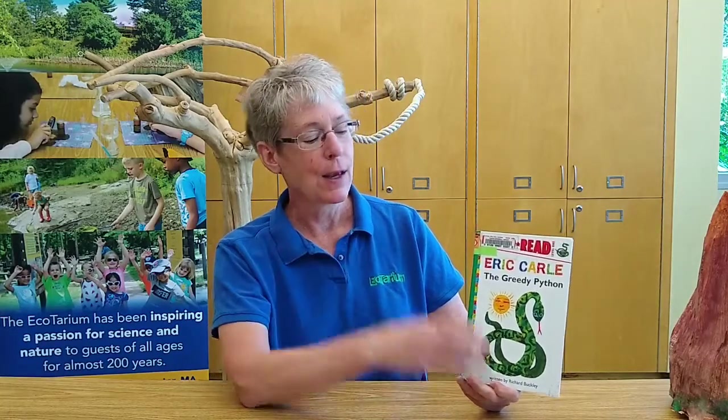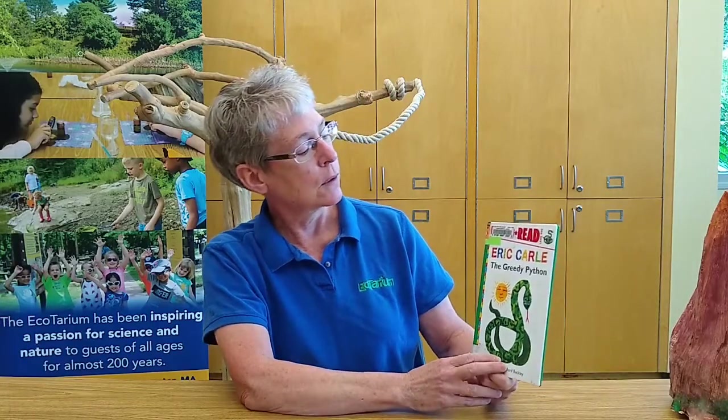Welcome to Storytime at the Ecotarium. My name's Kathy, and we're going to be reading a book called The Greedy Python. After I read the book, we'll be joined by my co-worker Joanne, who has a surprise guest and visitor for us to meet. But I can't tell you who it is — you'll have to wait and see.